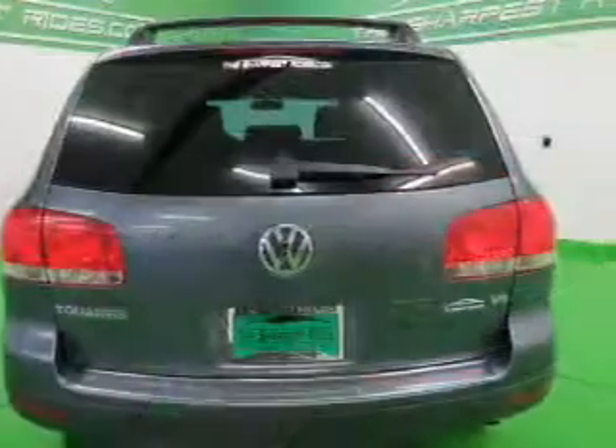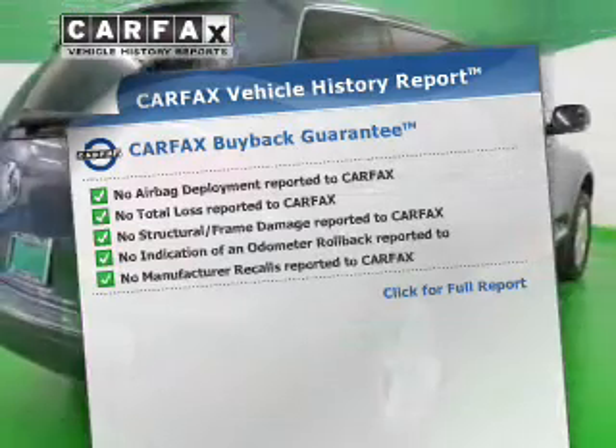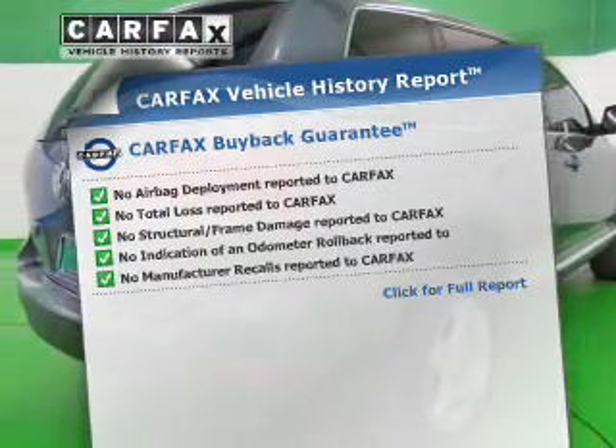There's nothing like a sunroof on a nice day. This vehicle comes with a Carfax report, which reduces your buying risk by providing the vehicle's history before you purchase.